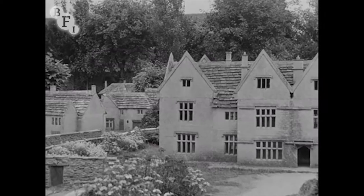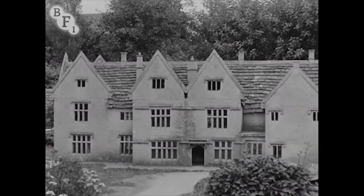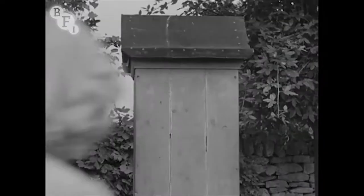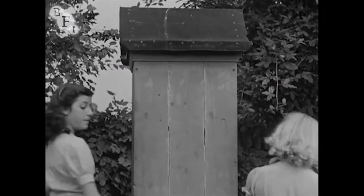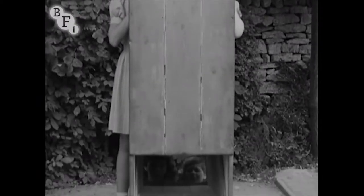This is the miniature manor house. Here is a good idea to help visitors examine the little buildings at ground level — it's a periscope. By looking through the top, you see what is reflected from the bottom.